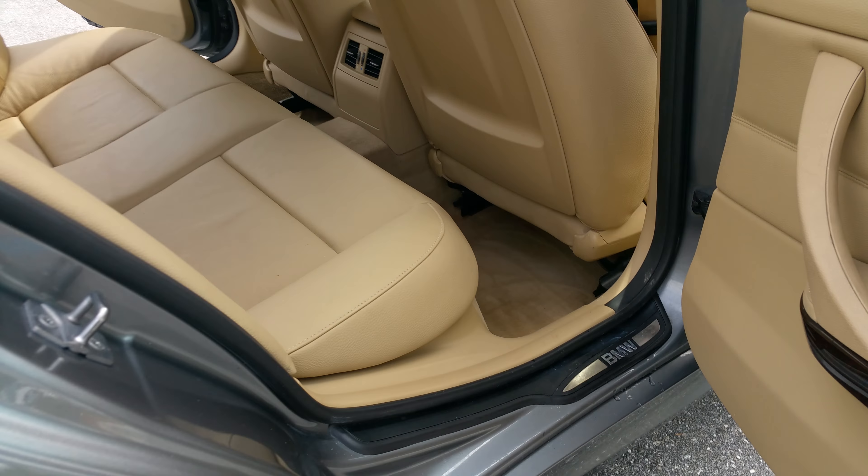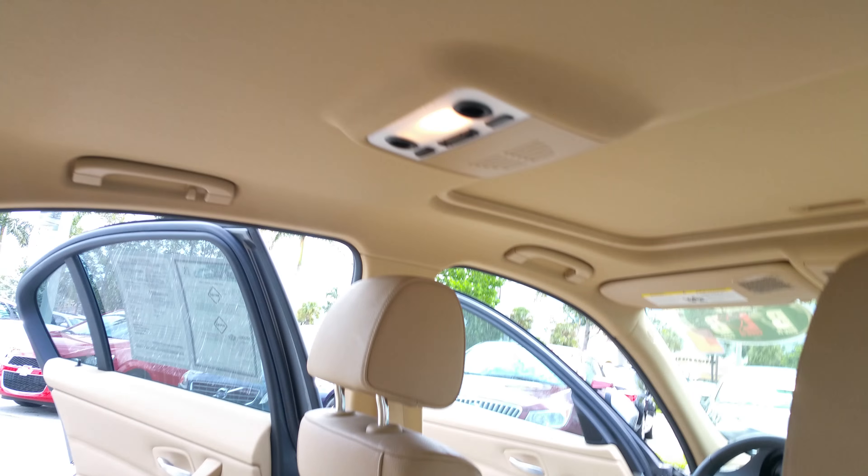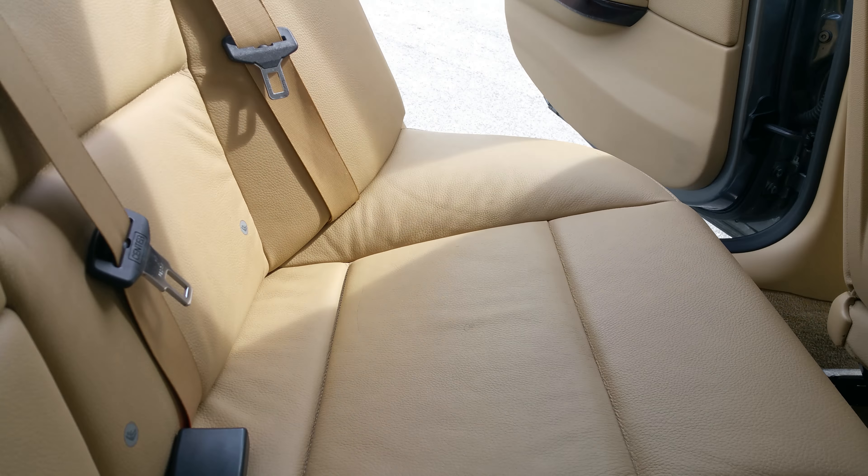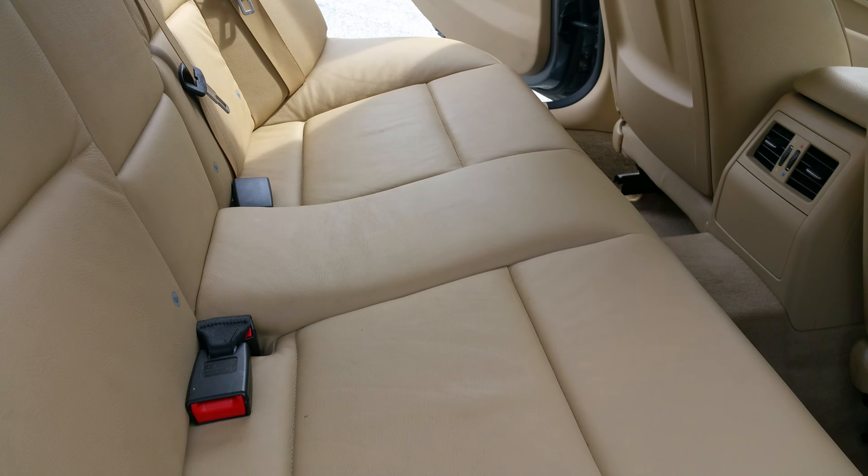I'll give you a quick look from the inside. The floors are real nice and clean — there's no scratches. The headliner is clean, there's no marks on there. Nice sunroof. You do have a rear AC. You can take a look at your seats — they're clean.